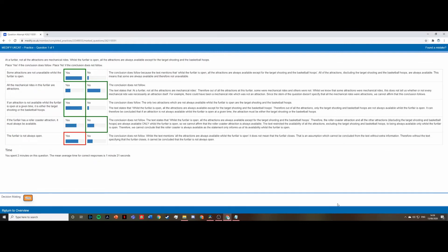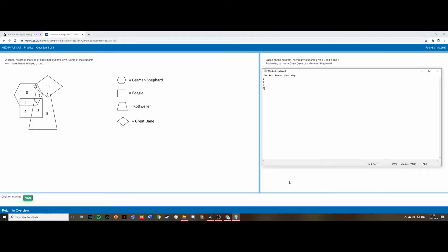Now we can look at the answers. A really good feature of Medify is that it gives you a breakdown of each question you've answered so you can see why you're right or wrong. The next question shows a Venn diagram example — the type that comes up quite a lot in the decision-making section. We have four answer options: three, six, seven, and two.